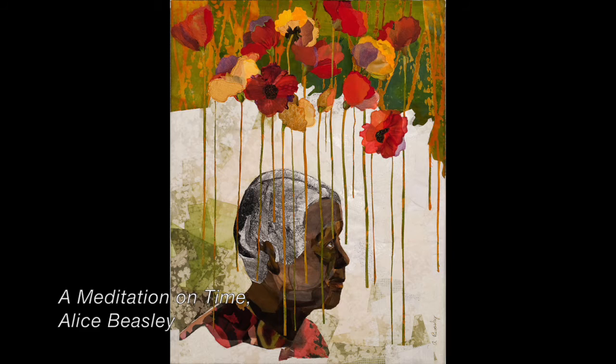Alice Beasley, an African American artist from California, uses traditional quilting techniques to create portraits from fabric, including this one — a meditation on time.